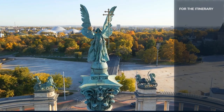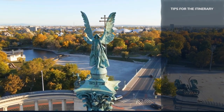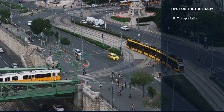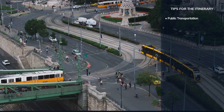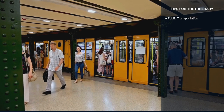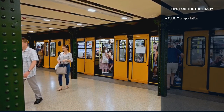Here are some essential tips to make your visit to Budapest smooth and enjoyable. Budapest has an efficient public transportation system including buses, trams, and the metro. Consider purchasing a Budapest Card for unlimited travel and discounts on attractions.